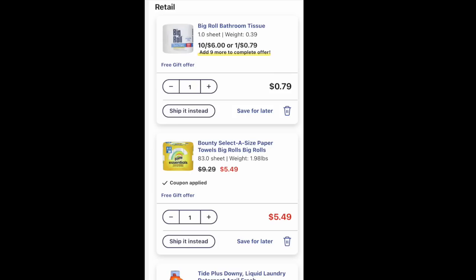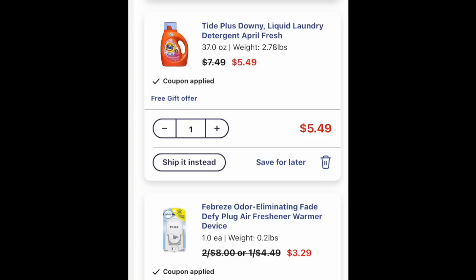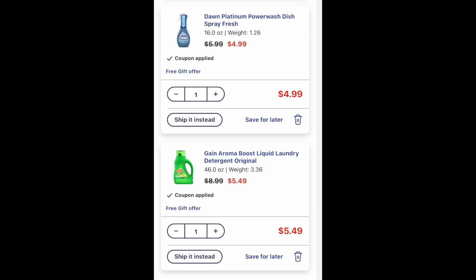This next deal is similar to the last one but I've changed things around a little bit. We're going to throw in one of these Walgreens toilet papers for 79 cents — I'll explain why when I show you the math. Then one of the Bounty paper towels if you cannot find that Downy product, since I know it's only found in bigger markets. We're also grabbing a Tide for $5.49, one of those Febreze plugs for $3.29, a Dawn Power Wash for $4.99, and a Gain detergent for $5.49. You can grab different scents for the Gain and Tide, but make sure they are on sale for $5.49 and the digital coupon is attaching.